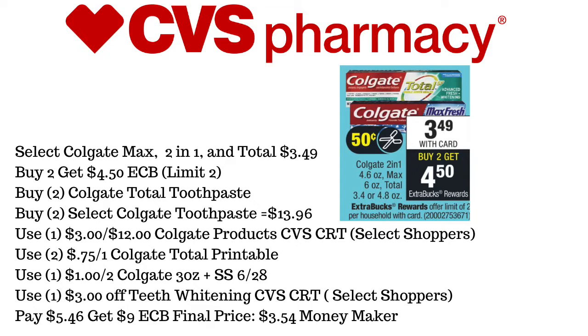We're going to use a $3 off teeth whitening CVS CRT for Select Shoppers. We'll pay $5.46 and get back $9 in ExtraCare Bucks, making this a $3.54 moneymaker.